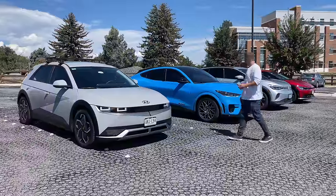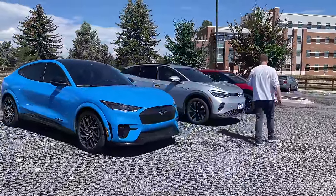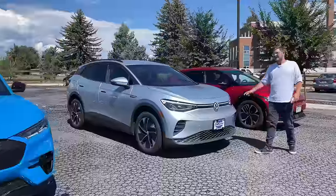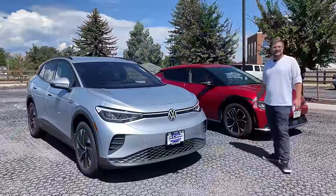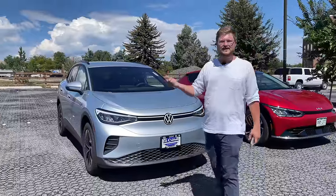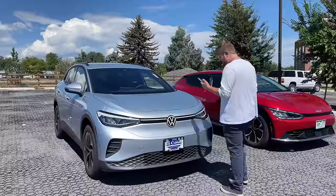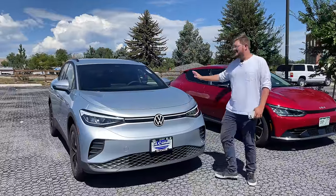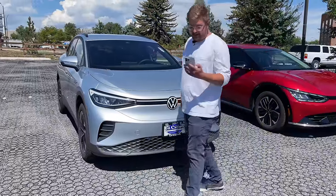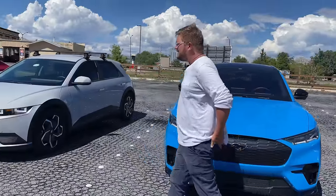Next, surprisingly, is the Volkswagen ID.4 — updated for this year — at 275 miles EPA for the big battery rear-wheel drive with the 77-kilowatt-hour usable pack and 150-kilowatt rear motor. Then the Q4 e-tron has the least range here at 241–242 miles EPA in the all-wheel drive configuration, since the rear-wheel drive version hasn't been EPA rated yet. That's very similar to the ID.4 all-wheel drive.